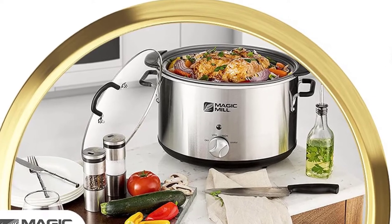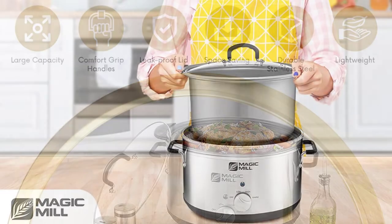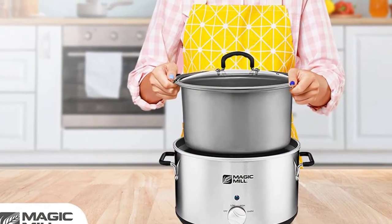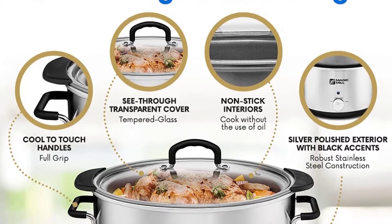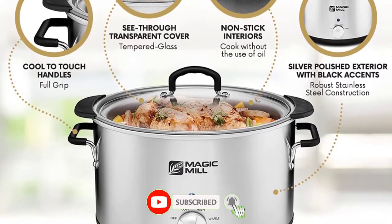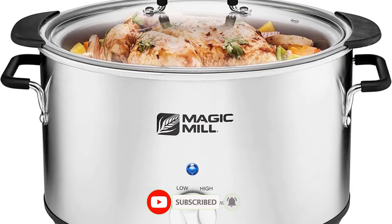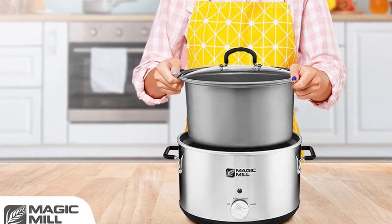Forget about the hassle of spills from boiling over, as this lid is 100% leak-proof. The stoneware pot is removable for easy cleaning. This electric slow cooker is very elegant with its polished silver finishing and stainless steel exterior with black accents. Advantages: extra large capacity, 3 manual heat settings, full grip handles, portable design.